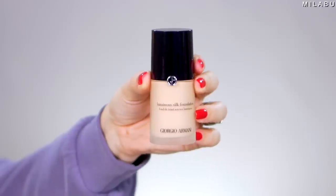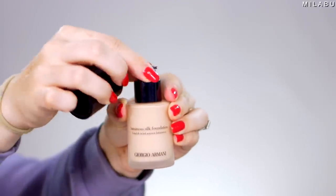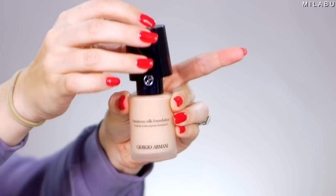It comes in a nice big doe foot applicator. I either do two or three dots in the tiniest amount right here, and I'm just using my fingers to kind of pat this in. For foundation, we're gonna go with Giorgio Armani, their Luminous Silk Foundation. This right here retails for $64. We're gonna start off with two pumps because I wanna use a sponge.